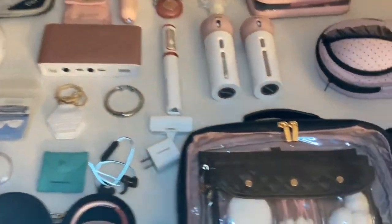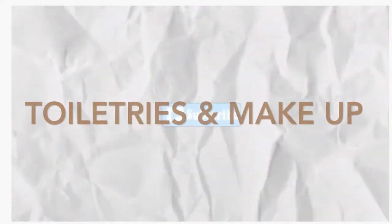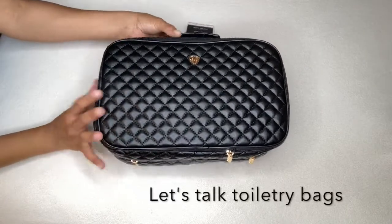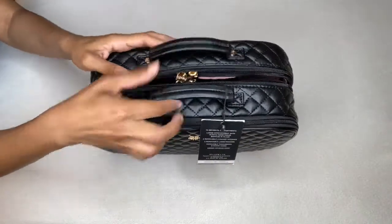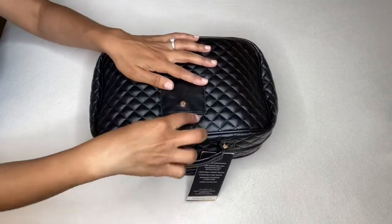I lay everything out first on my bed just to see what I'm taking with me, then I get started with the big things. First up is my accessories bag. Let's talk about toiletries — the first thing is my travel bag, which is from Berson, a luxurious high-end travel accessories company that sells travel bags.